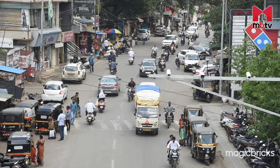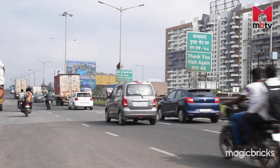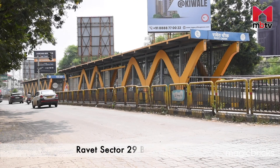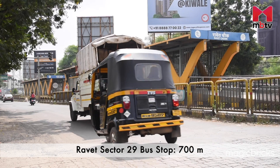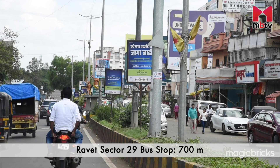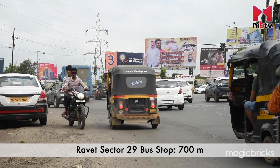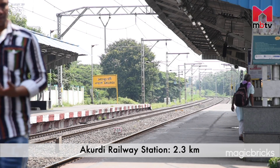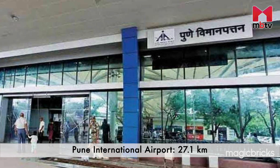Now it's time to dig deeper and find out more about Bhalchandra Blessings' neighborhood and connectivity. The major approaching roads are MIDC Pipeline Road, Ondraaved BRTS Road, and NH48 Adarsh Nagar Road. The nearest bus stop is Ravet Sector 29 bus stop, just 700 meters away via Pipeline Road. Auto rickshaws and cabs are also available for local transportation. Akurdi Railway Station is 2.3 kilometers away via Pipeline Road, and Pune International Airport is 27.1 kilometers away via Ondraaved BRTS Road.